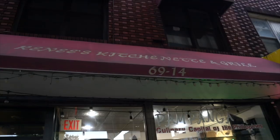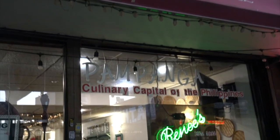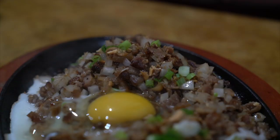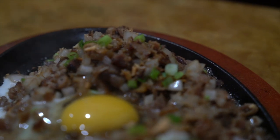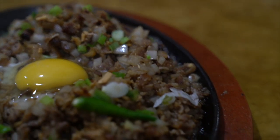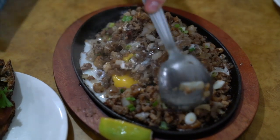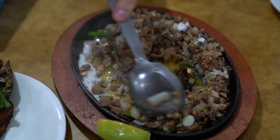Our next spot is Renee's — this is an OG in the neighborhood, here since 1992. They specialize in food from Pampanga, which is supposed to be the culinary capital of the Philippines. One of the most signature dishes of Pampanga is sisig — sizzling sisig. The beauty here is that they serve it the way it's supposed to be: all the chopped up pig face — snout, jowl, ears, all the good stuff. Here we go with the egg yolk on top, chopped up with onions, scallion, jalapeño, and we squeeze lime on top — with a Red Horse, of course.